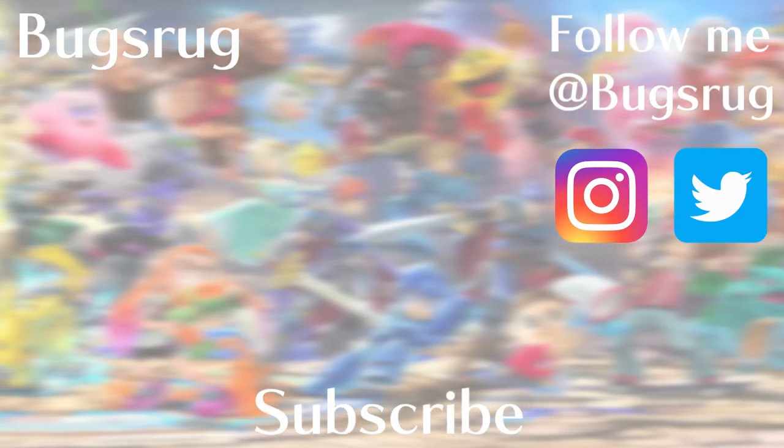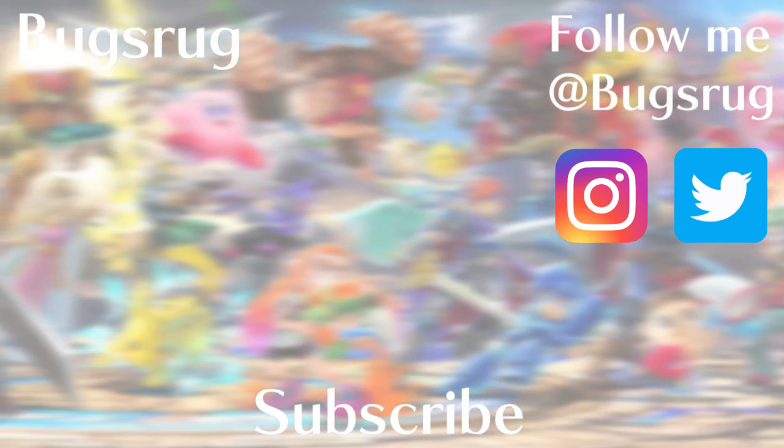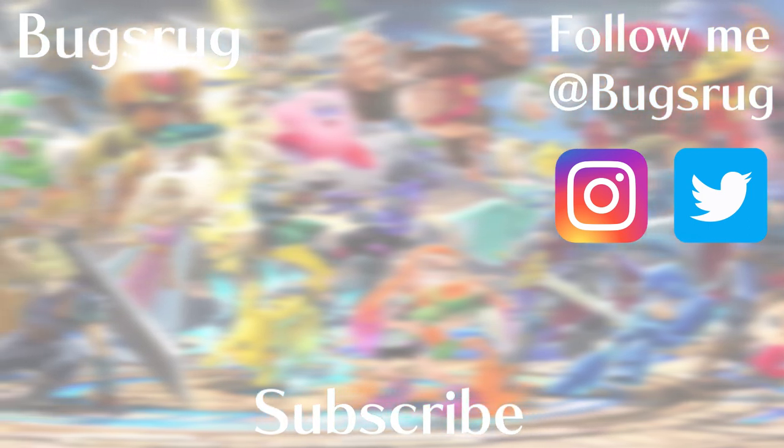Thank you so much for watching all the way through and sticking to the end. If you liked what you saw, consider liking and subscribing. And if you dislike it, dislike it. Thank you so much for watching. Have a wonderful day.